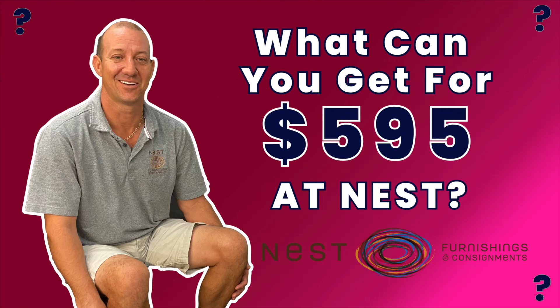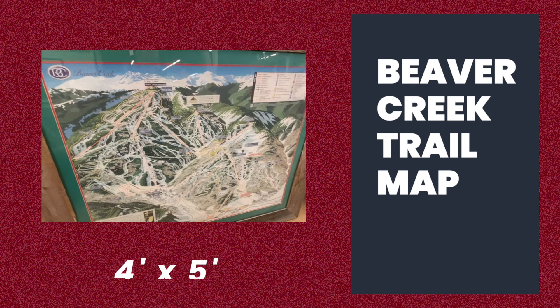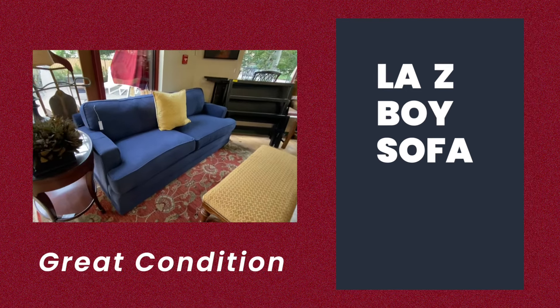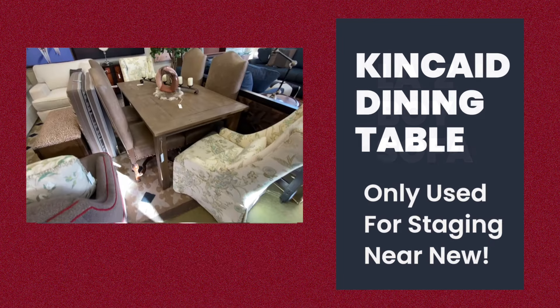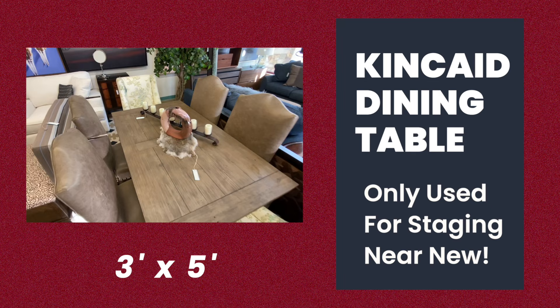What can you get for $5.95 at Nest? This large Beaver Creek Mountain trail map is 4 foot by 5 foot. How about this blue Lazy Boy sofa in great condition? This Kincaid dining table is 3 foot by 5 foot and was only used for staging.